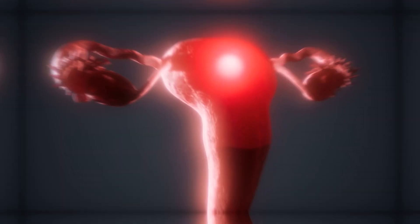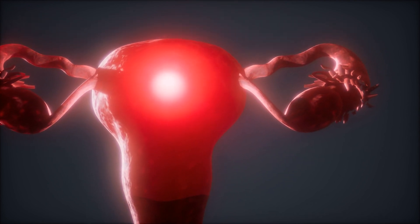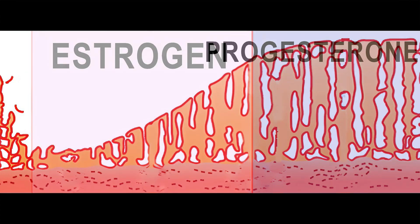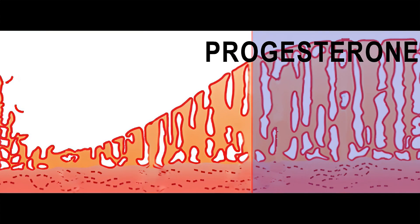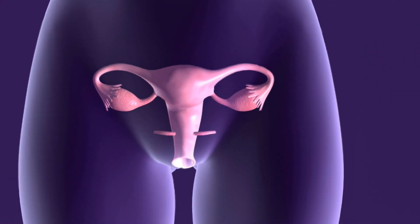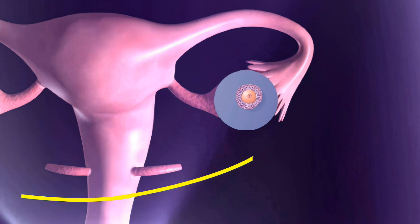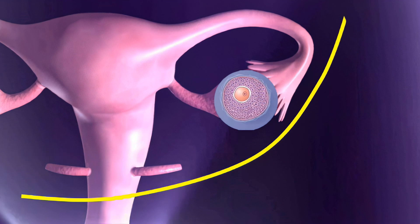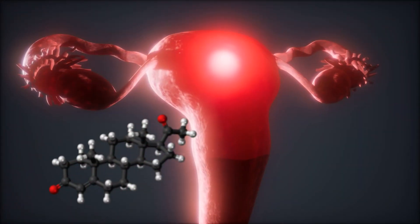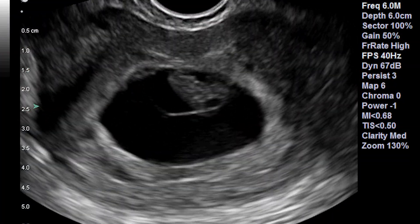First, a little background. In order to become receptive to an embryo, the uterine lining must be prepared with two hormones. First, estrogen thickens the uterine lining. Second, progesterone transforms the lining to make it receptive to the embryo. Estrogen is produced from a developing follicle in the ovary. After ovulation, the follicle starts producing high levels of progesterone. The estrogen and progesterone circulate through the blood vessels to the uterus where they prepare the uterus for a pregnancy every month.